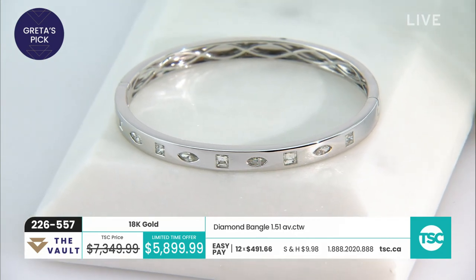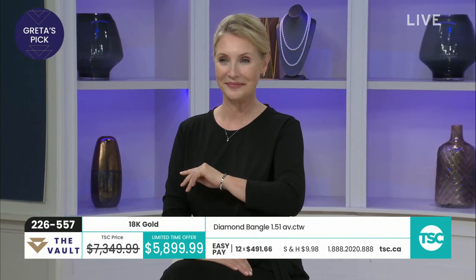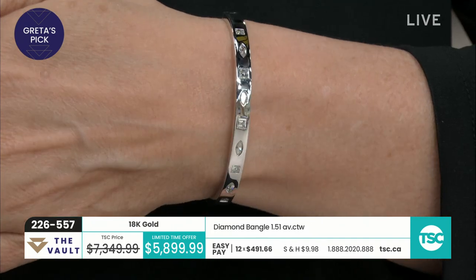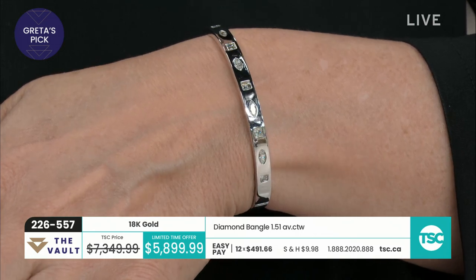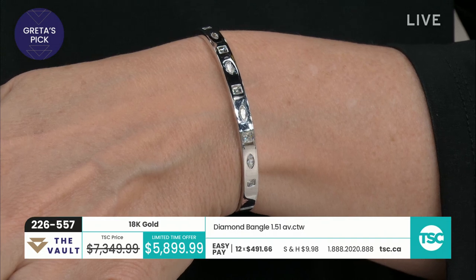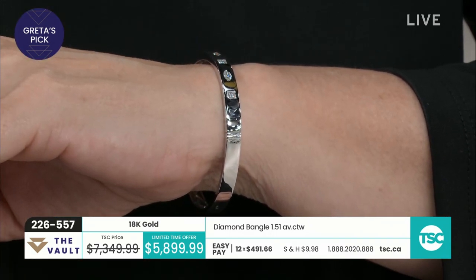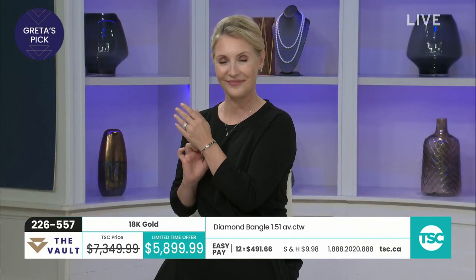It's 18 karat gold — one in rose, one in white gold. What I love about it in particular is the diamonds are like gypsy-set diamonds — they're beautifully bezel set in there. The diamonds themselves aren't going to catch on anything; they're really embedded. You've got princess cut and also marquee shaped bezel set in addition as well. There's one and a half carats of diamonds and over 16 grams of 18 karat gold. That is a beautiful bracelet.